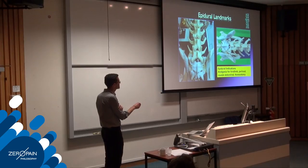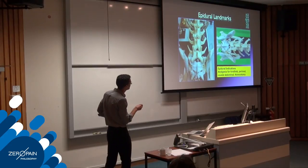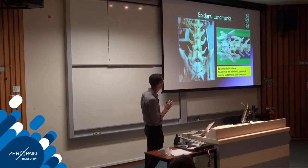Landmark-wise, we have the dorsal wing of the ilium, the iliac crest, L7, and the sacrum. We go into the space between L7 and the sacrum, or you can go between L6 and L7 as well. You can go further forward if you like but it can be more difficult to access.